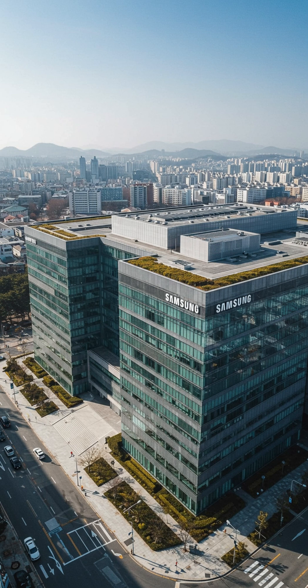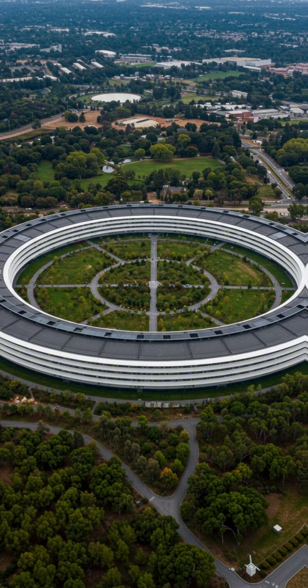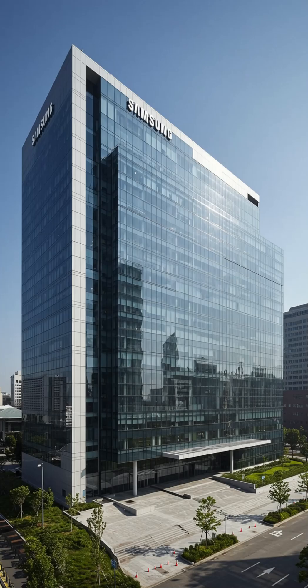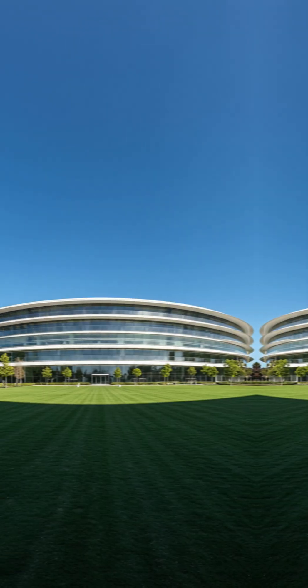Even as competitors, these tech giants still work together behind the scenes to bring us the latest innovations. So next time you're holding an iPhone, just remember, you might be holding a little bit of Samsung, too.